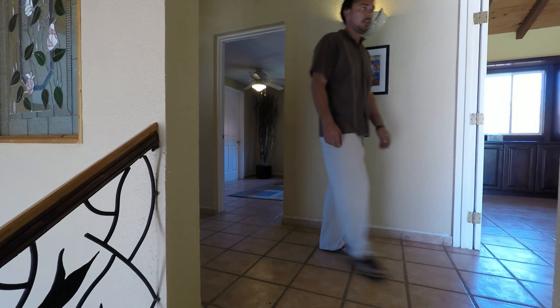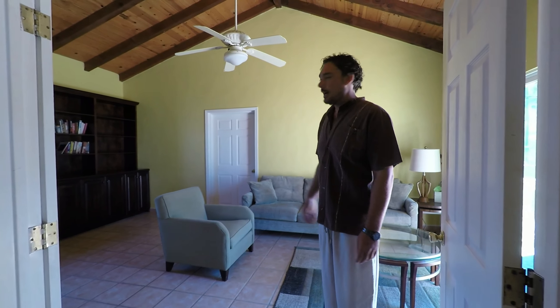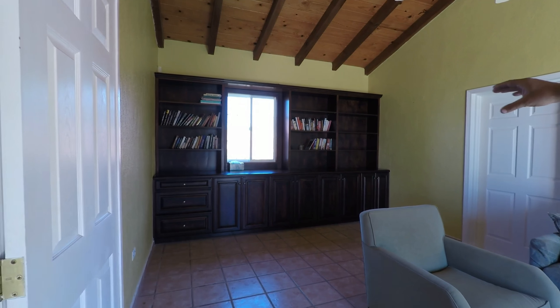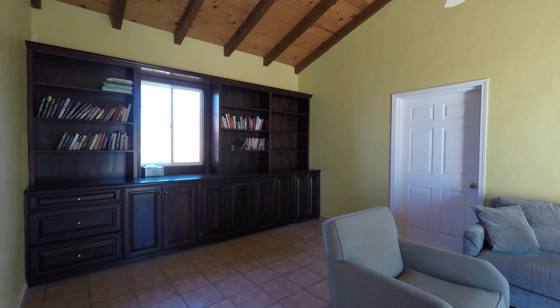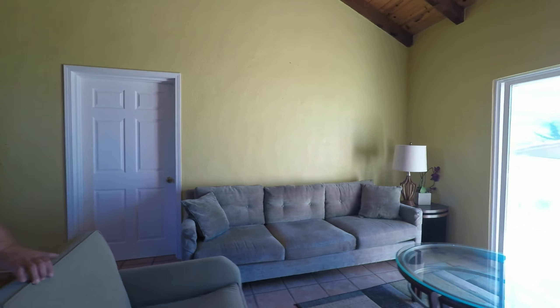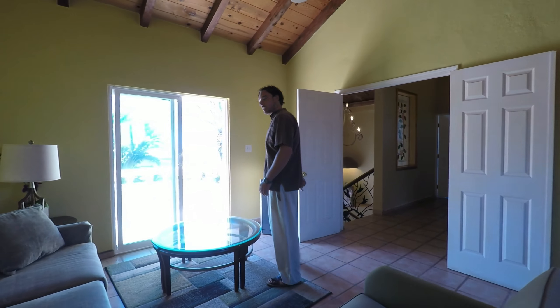Here's the den right here. This could be turned back into a guest space. It used to have plumbing — they've built this in as a den with new cabinetry, but there's plumbing behind there. It used to be a wet bar, so you could turn that into a kitchenette. This could be a nice full suite. There's another big storage area back here, and a big patio off of this as well with a nice beach view.